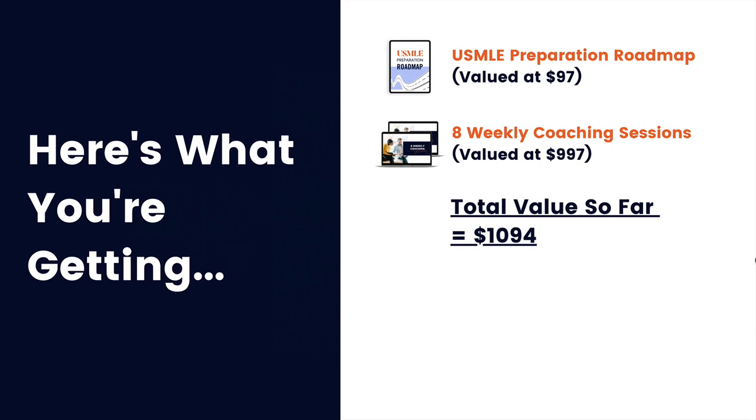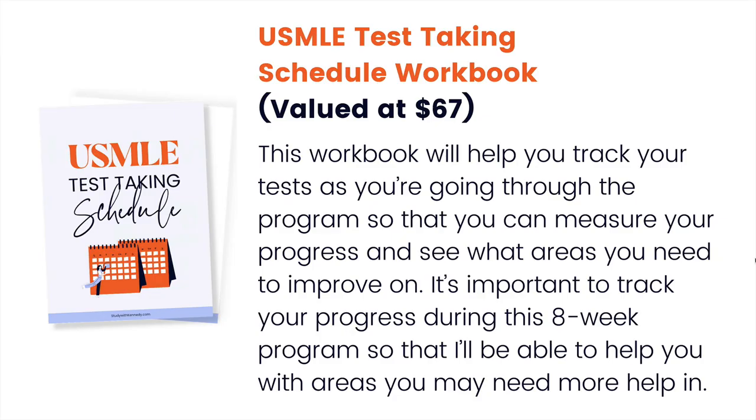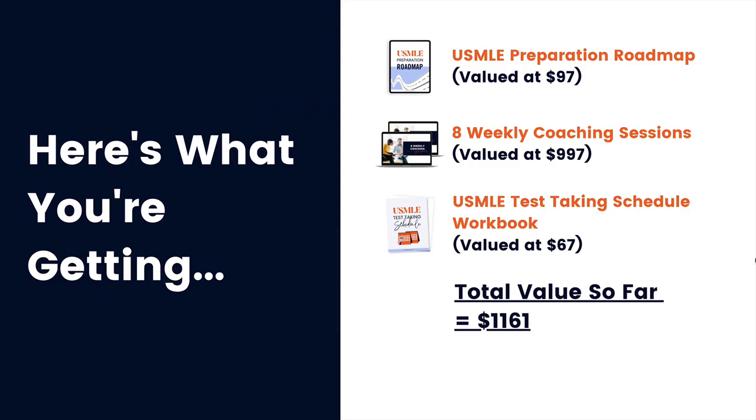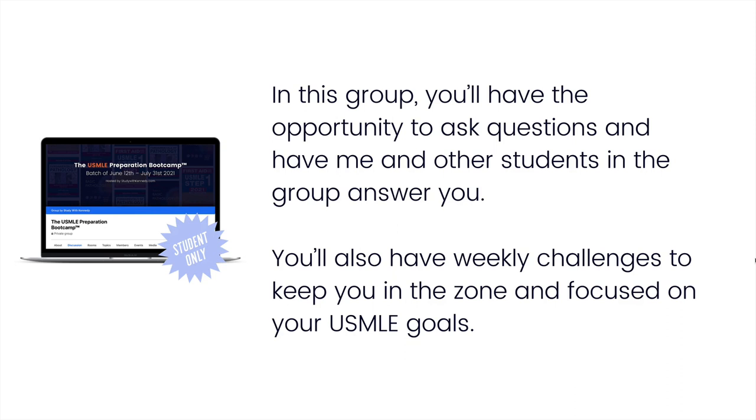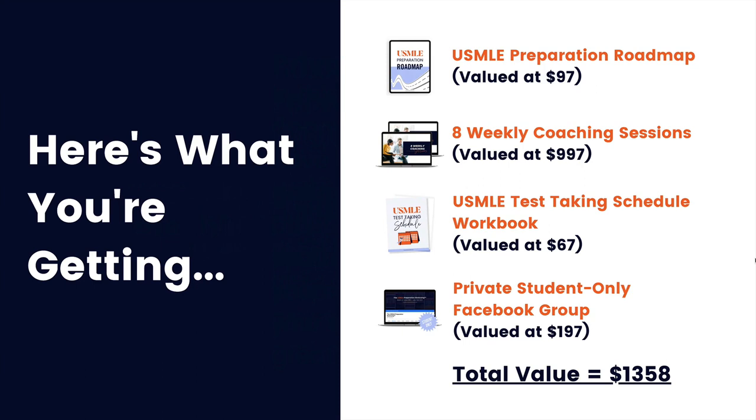You'll also receive a USMLE Test-Taking Scheduled Workbook valued at $67, which helps you track your tests and measure progress throughout the program. Additionally, there's a private student-only Facebook group where you'll connect with like-minded individuals, ask questions, and participate in weekly challenges. The total value of everything — the Preparation Roadmap, eight weekly coaching sessions, the workbook, and the private Facebook group — comes to $1,358. But you can join this program today for just $497, or two payments of $275, starting on the 12th of June.